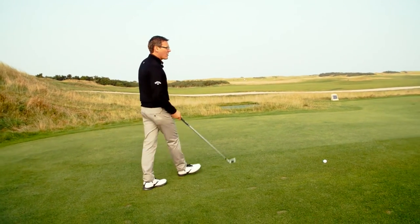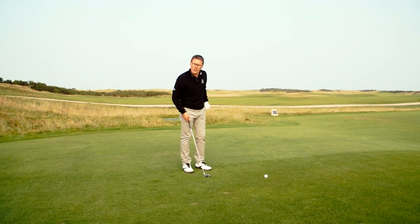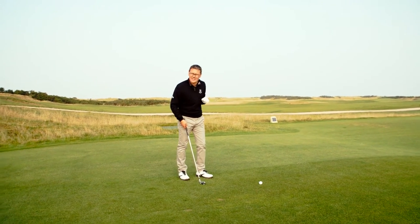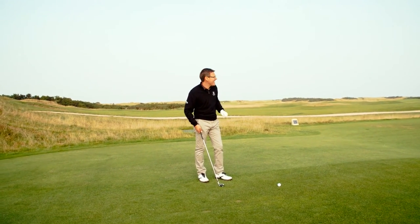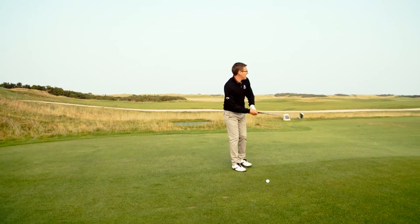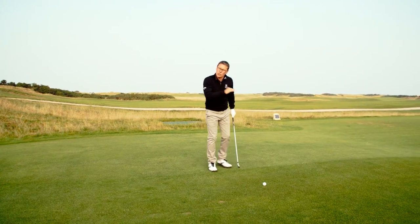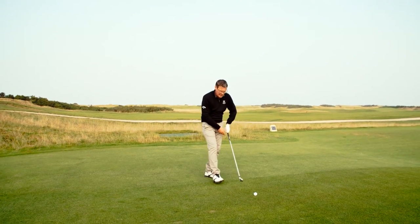I've got 175 yards and I'm just going to hit a slightly lower shot than I normally would, just to ensure it pierces that little bit of wind that we have today and reaches our intended target. I'm going to have a couple of practice swings and visualize punching the ball out that little bit lower.